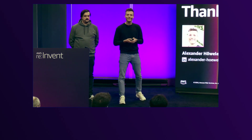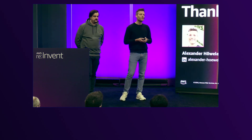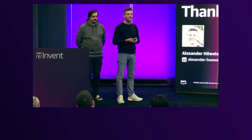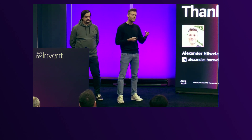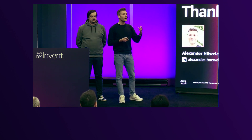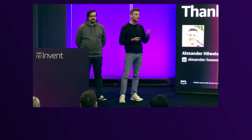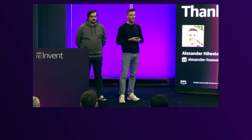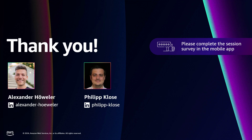So, that's it already. We hope we could give you a very short insight into how we do migrations — how we are really disrupting migrations in a very new manner — even at large-scale companies like Allianz Germany, with the help of Gen AI and serverless ideas. Thank you very much.